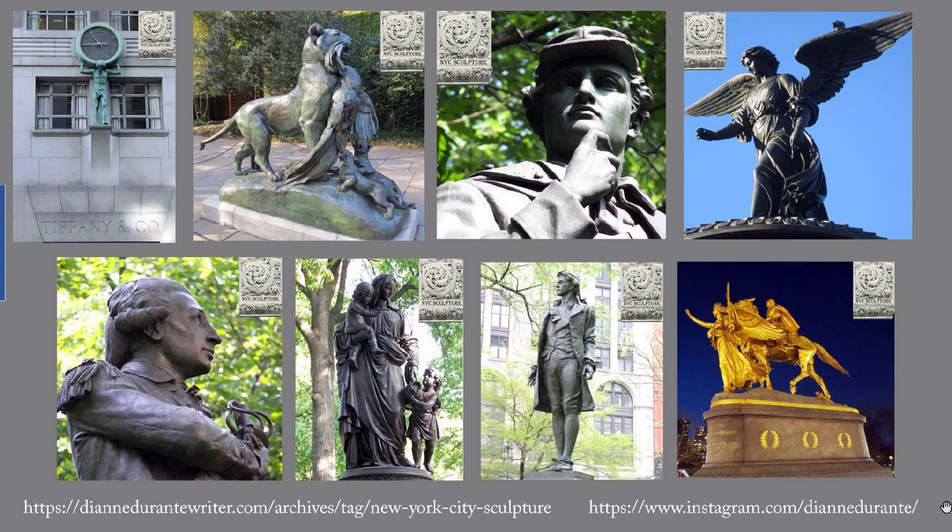In the first post in this series, we saw sculptures of animals and politicians. In the second, we saw our first military and literary heroes. The third post included a list of memorials to the Civil War. This week, we look at figures from the early history of New York City and the United States.